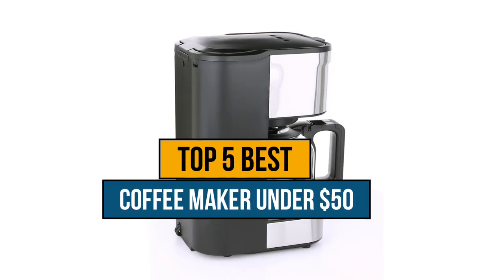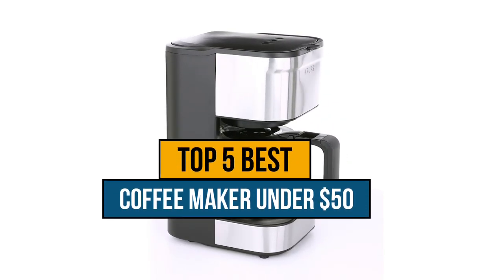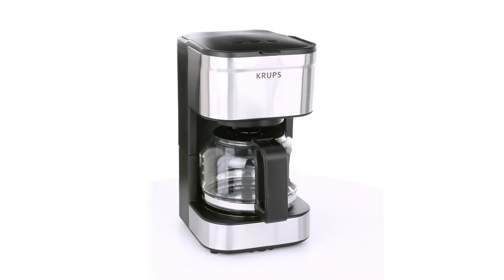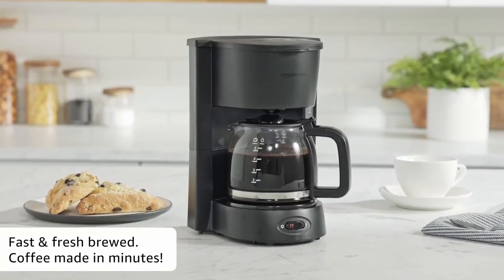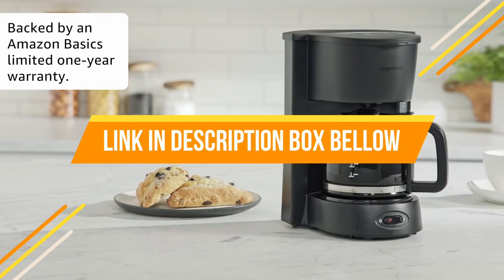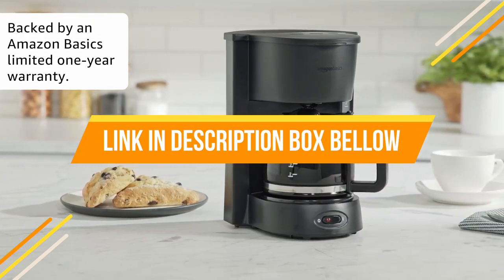Today's video is about the top 5 best coffee makers under $50 that are available in the market. If you want to know the price and more information about the products mentioned in this video, you may check the link in the description box below. So now let's get started.